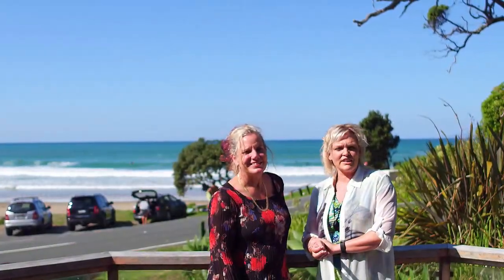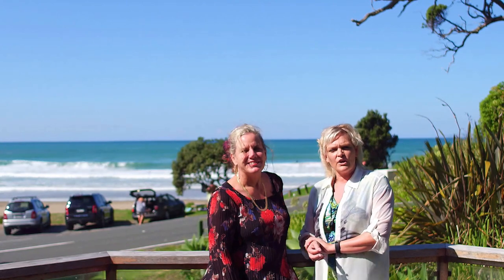Hi, I'm Lisa. And I'm Jenny from Mike Perro Whangarei. We're proud to market this wonderful beachside property in the beautiful Sandy Bay. Come on, let's go check it out.